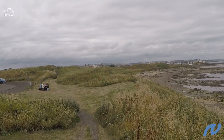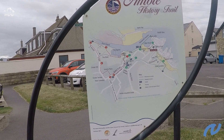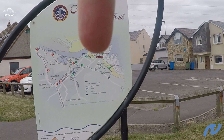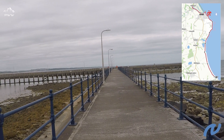We're in Amble now, just come across this info sign showing where we are. What we're going to do is come around, have a look at the jetty, and then pull back down along the quayside, around by the marina, and then we're going to be heading on up to Warkworth. We're now at the mouth of the Coquet with the piers on either side, and we'll be heading on down the pier.